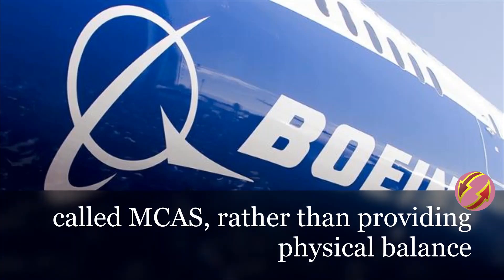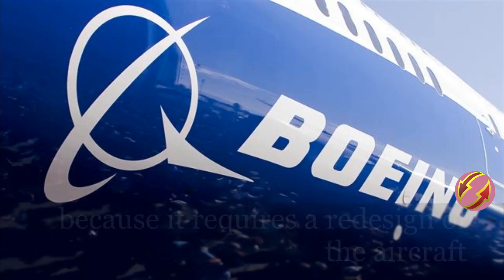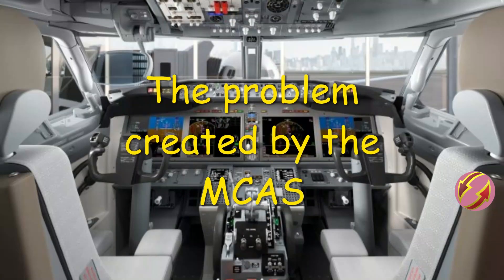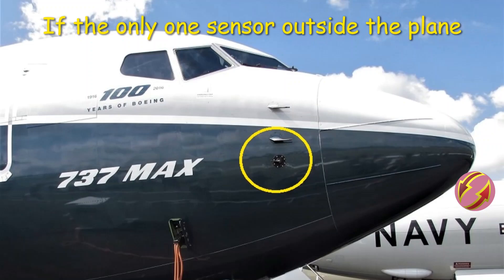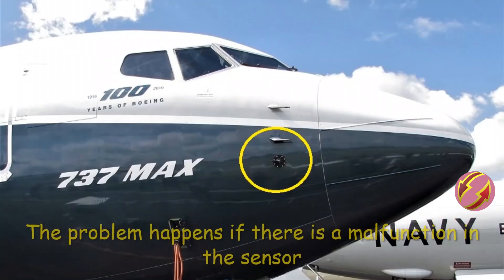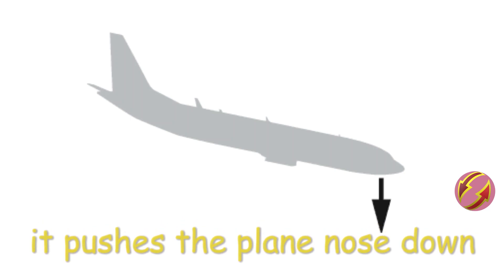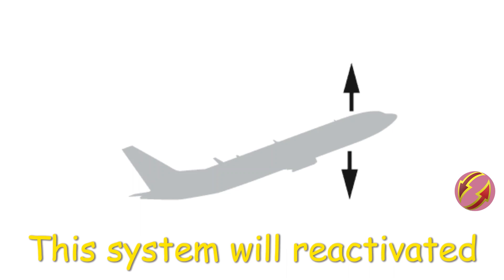The company's solution to the problem was to use a software system called MCAS rather than providing physical balance, because achieving physical balance would require a full redesign of the aircraft — in other words, building an entirely new plane. The MCAS system has priority over the pilots: if the single sensor outside the plane detects that the plane's angle is too high, the system activates and lowers the nose to prevent stalling. The problem occurs if there is a malfunction in that sensor, which leads to the transmission of wrong information, causing the system to push the nose down and increase engine power.